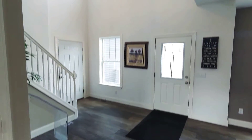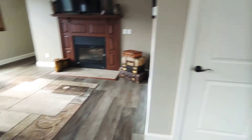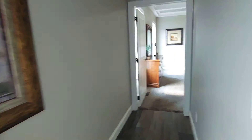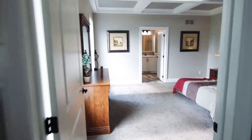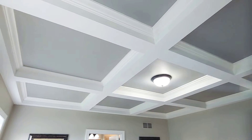Nice big family room here — this would be the basement stairwell — and just a really big, beautiful grand entryway here. It's hard to capture on video how nice that feels.